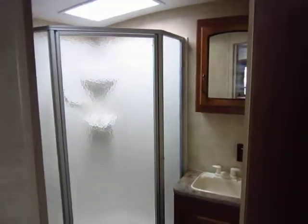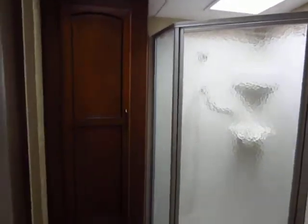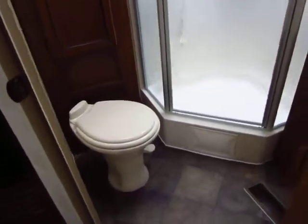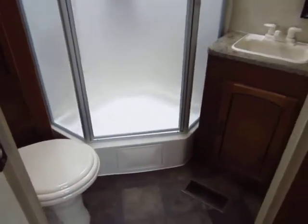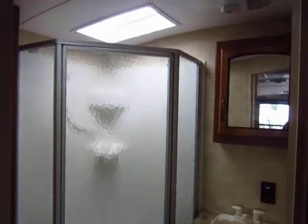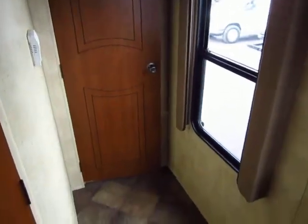The bathroom is more of a fifth wheel bathroom than a travel trailer bathroom. You've got a big linen cabinet next to your stand-up shower. The shower appears extremely large because of the domed headliner, which gives you about four or five extra inches of headroom that you would not normally get in a flat ceiling camper.